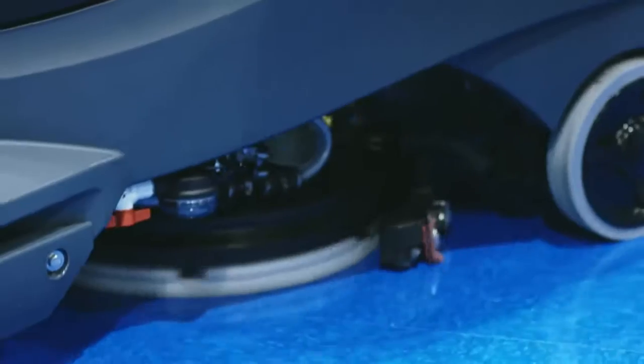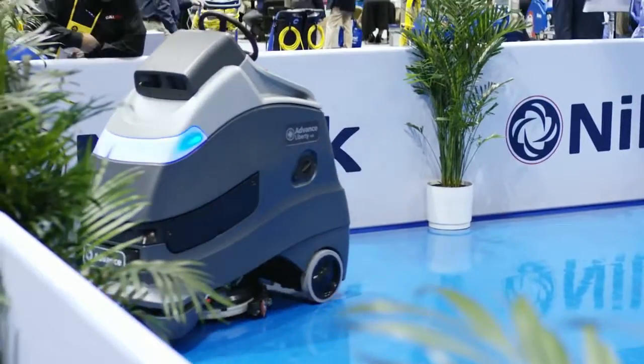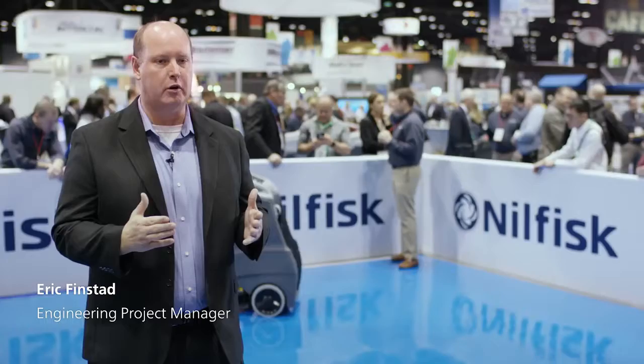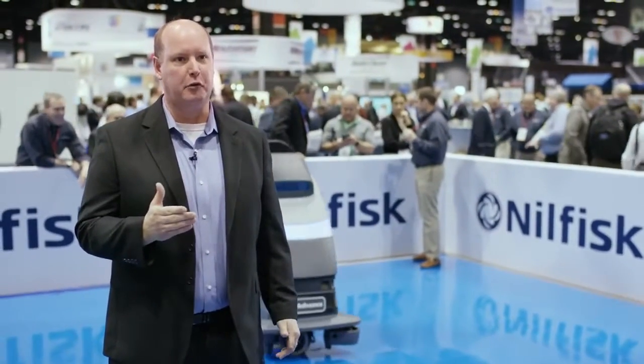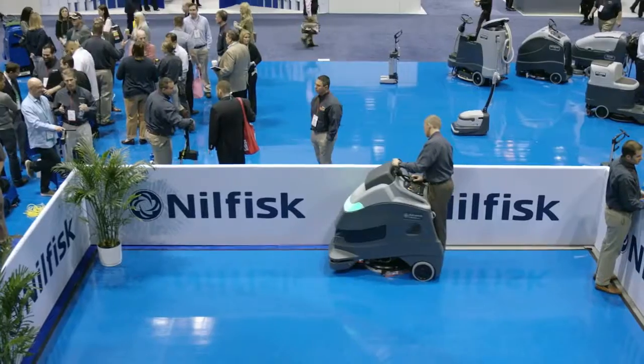We at Nilfisk wanted to develop the most productive and easy to use machine. We know about the cleaning element of the autonomous machine. It's really focused on making sure that the customer who uses our floor cleaning equipment today could really utilize this piece of equipment. It's not designed for a software programmer — it is designed for a customer who uses floor cleaning equipment every day.